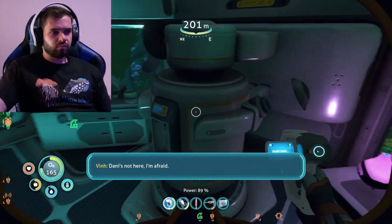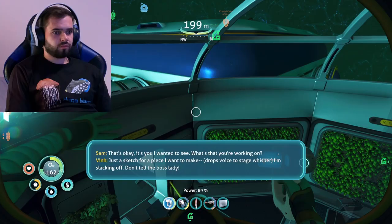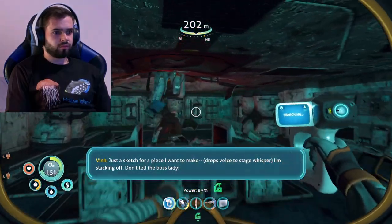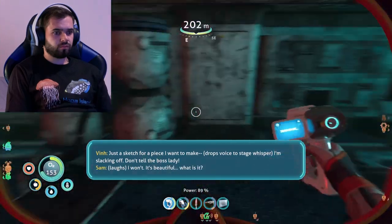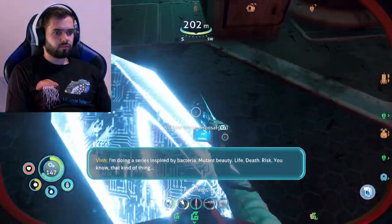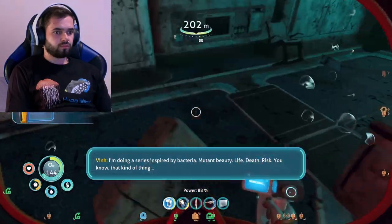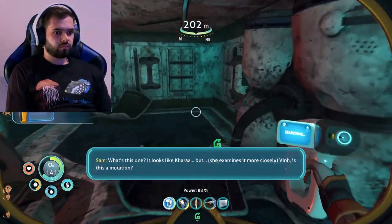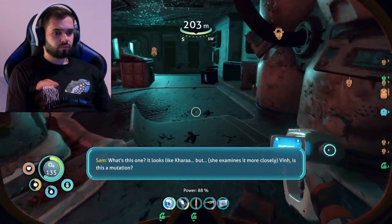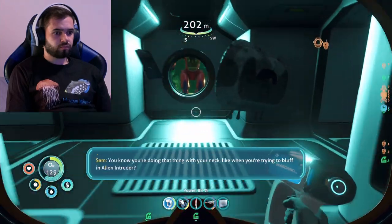Danny's not here, I'm afraid. That's okay — it's you I wanted to see. What's that you're working on? Just a sketch for a piece I want to make. I'm slacking off. Don't tell the boss lady. It's beautiful. What is it? I'm doing a series inspired by a bacteria — mutant beauty. Life, death, risk, you know, that kind of thing. What's this one? It looks like Korra bacteria, but is this a mutation? It's just an art project. You know you're doing that thing with your neck, like when you're trying to bluff an alien intruder.